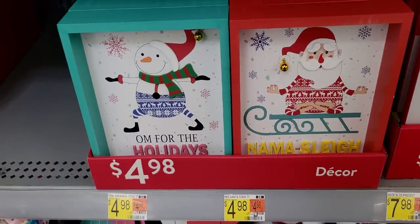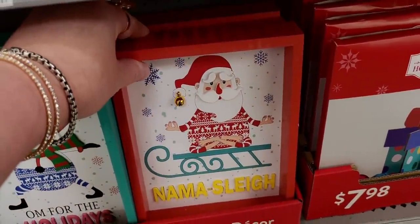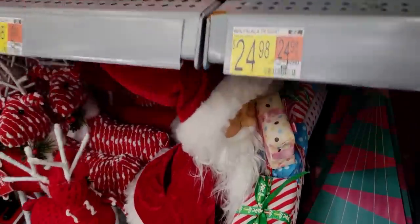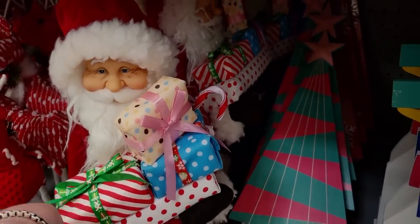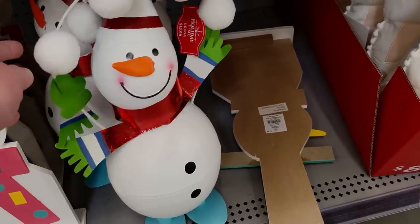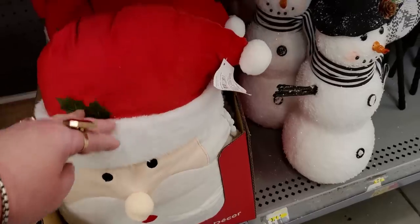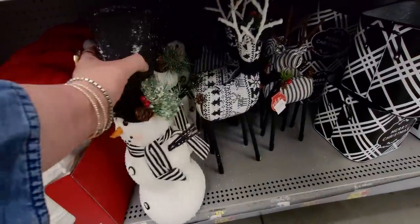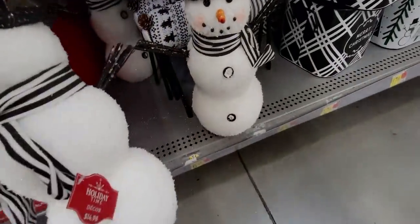$4.98 for these signs - they're like doing yoga for the holidays! One says 'Om' and this one says 'Namaste' - that's fun! Down here, this Santa has all these gifts - $19.98 - love all the different textures. These fabric snowmen are $7.98. This one is cute - $15.98. This Santa pillow is $8.98. This glittery snowman is perfect - I love it - $14.98.